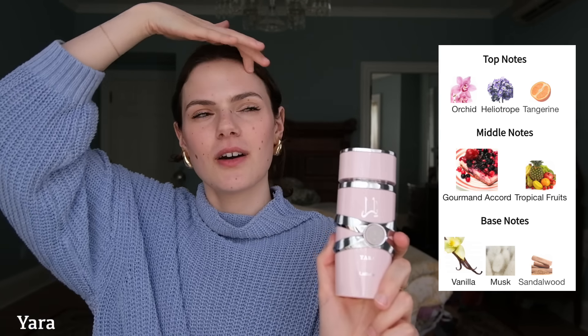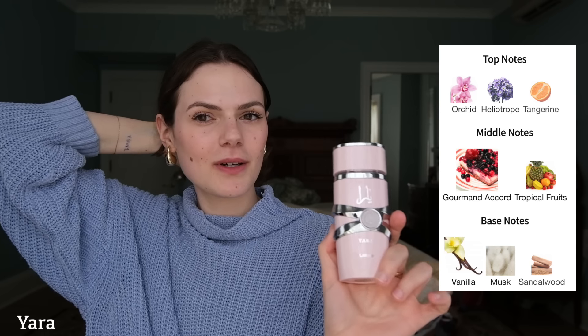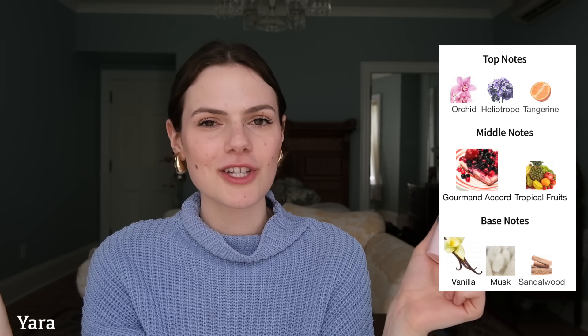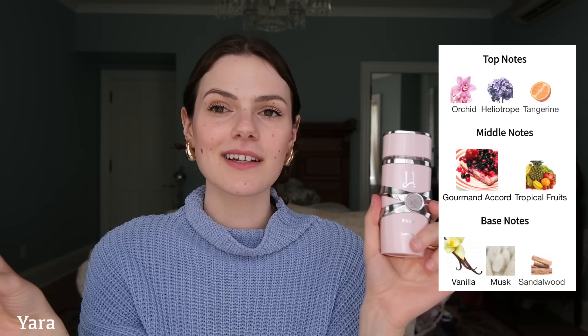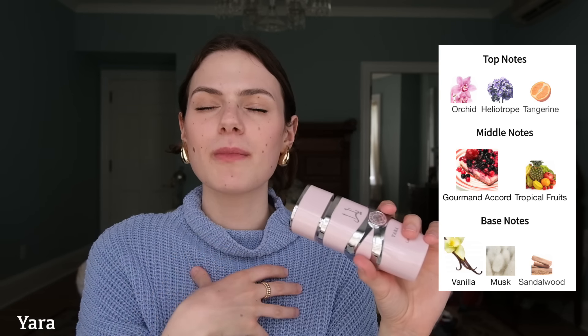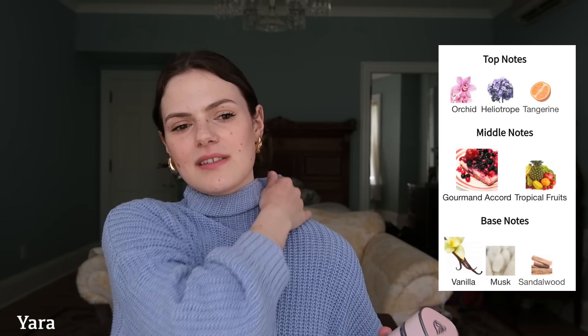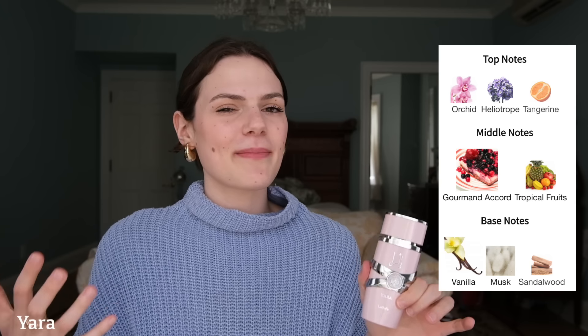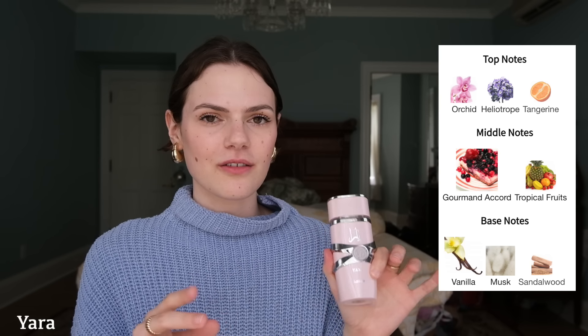Especially when the Barbie movie came out, I was like 'this is a pink bottle, I'm wearing this to the Barbie movie.' And then I started developing good memories and associations with this perfume so I like it a little better now. There's something to do with having an emotional attachment to a fragrance - that changes your association with the scent. Sometimes a scent on its own is not the most objectively complex or high quality but it can still smell great. Big fan of this one.